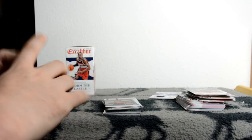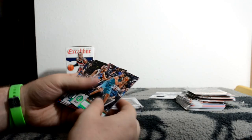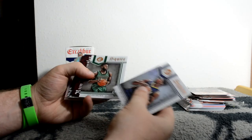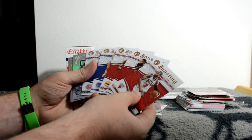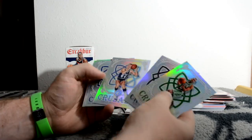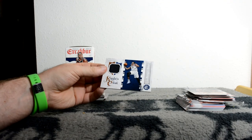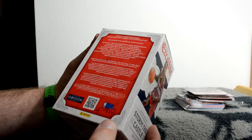Let me do a little recap. So I got a big stack of rookies - at least 14 rookies. Then two Lord parallel base, four Lord rookie parallels. Two Squire inserts, two Run the Gauntlet inserts, three Battlements inserts, five Jousting inserts - all the same side. Six Crusades. And a hit: Karl-Anthony Towns Knights Cloak relic. No odds listed on the box, but I got a hit and some cool inserts. Thank you for watching.